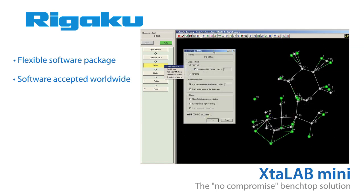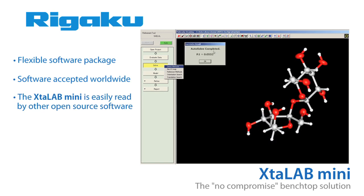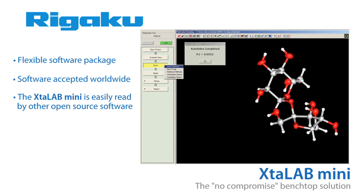For researchers who like to use other software, the data created by the Crystal Lab Mini is easily read by other software, such as Olex 2, the world's most popular open source structure analysis package.